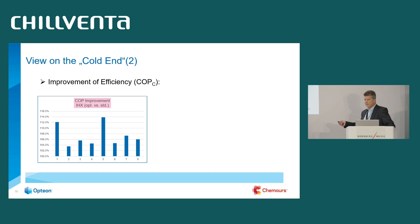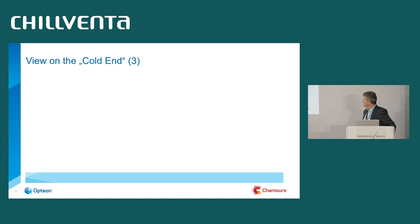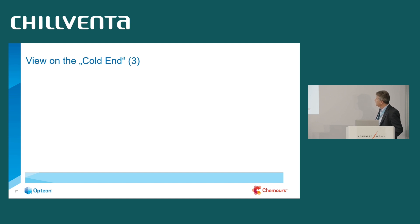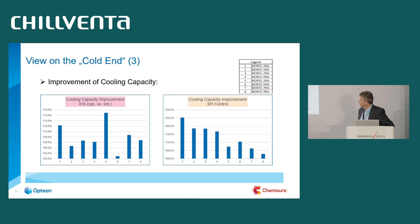For the cold end, I calculated the cooling COP based on the measured data, comparing the optimized internal heat exchanger versus the standard one. The COP improvements from superheat control are also double-digit — from 112–114 up to above 120, meaning about a 20% increase in cooling COP from superheat control alone. For cooling capacity, similar numbers: up to 12–16% from the internal heat exchanger, and up to 25% increase from the superheat control.